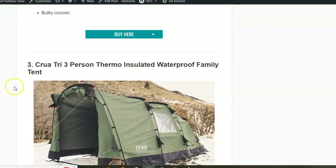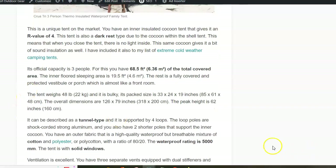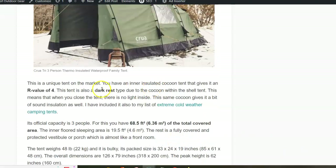The next tent is quite different. This is a tunnel type tent with four poles and the shell is poly cotton with a huge waterproof rating — again 5000 millimeters. You have an inner cocoon with an effective R-value of 4. The total covered space is 6.3 square meters and the inner cocoon is 4.6 square meters. This is a tent for three people.